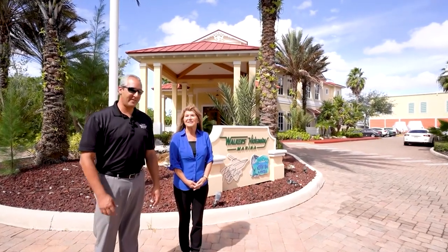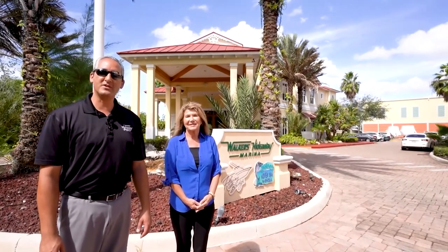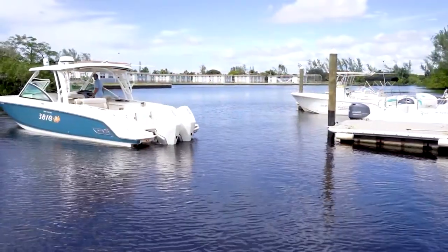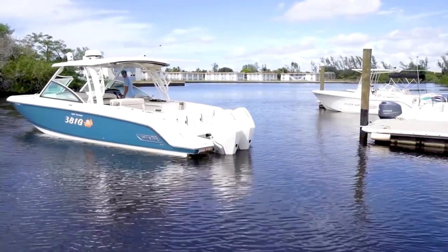Good afternoon. My name is Eli and this is Audrey, and we would like to welcome you to Walker's Hideaway Marina of Naples. Conveniently located right behind Naples Airport at 475 North Road, our pristine clubhouse is often referred to as the hidden gem of the Walker Marine locations.